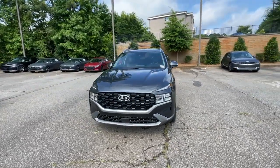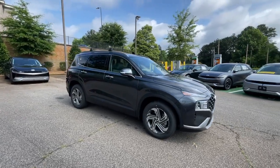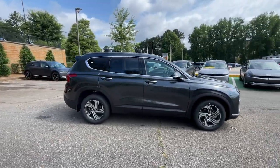Get into a car with value. 2023 Hyundai Santa Fe. Here's a stylish, family-friendly Hyundai Santa Fe.